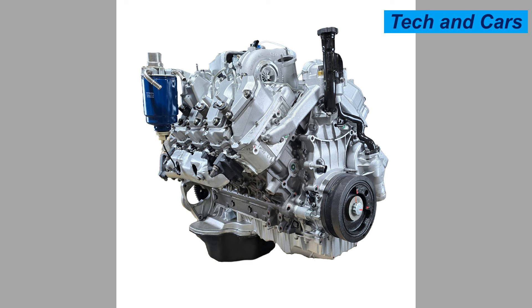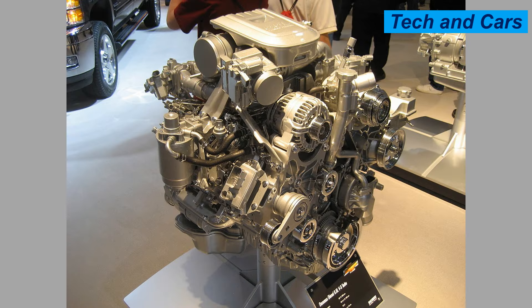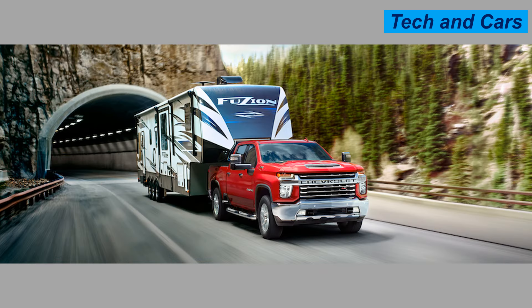Next is the Duramax 6.6-liter V8, renowned for its power and efficiency. This engine has a reputation for going the distance. It is a V8 diesel engine with a 6.6-liter displacement, manufactured by General Motors in partnership with Isuzu. Production started in 2001 and the current generation was updated in 2017. It is commonly found in Chevrolet Silverado HD and GMC Sierra HD trucks, as well as some commercial vehicles.